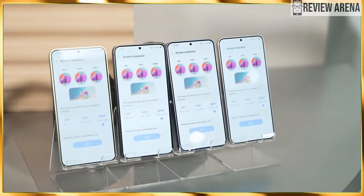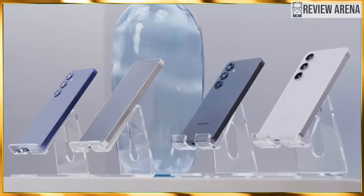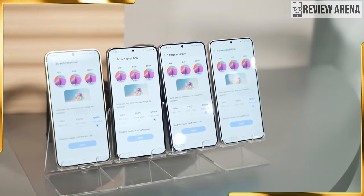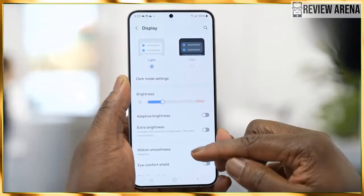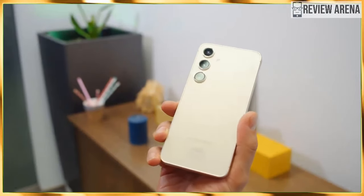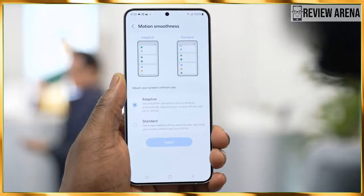There is not much difference between these two when it comes to design. If you are making a buying decision based on design, there's only one thing that matters: size. The Galaxy S24 is 147 x 70.6 x 7.6 mm and weighs 168 grams, while the Galaxy S24 Plus comes in at 162.3 x 79 x 8.6 mm and weighs 233 grams. Let's see if there are other differences hidden deeper inside these two devices.